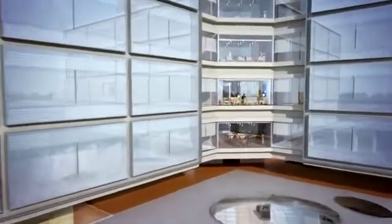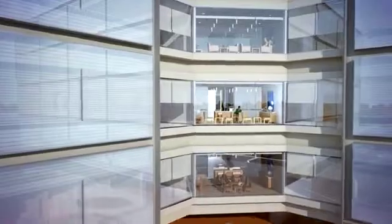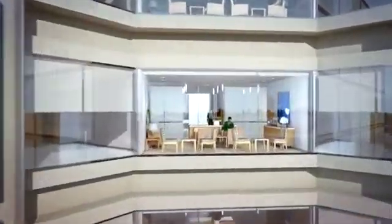Each one of these base isolators is taking a few million pounds of pressure from the weight of the building on top of them. Stanford Hospital is the only level one trauma center between San Jose and San Francisco.